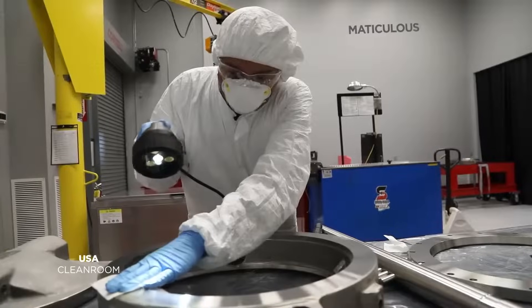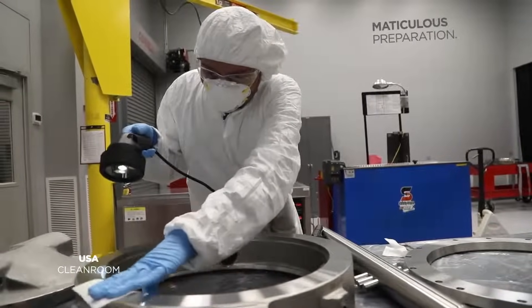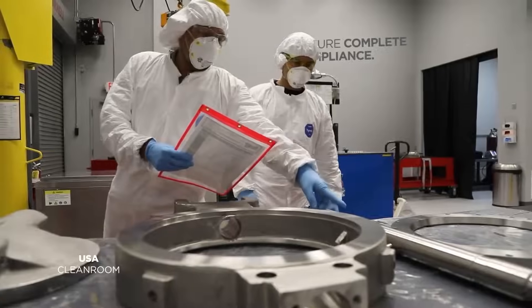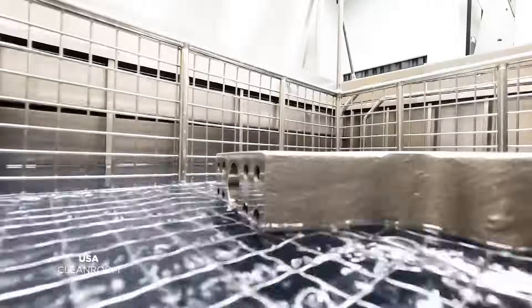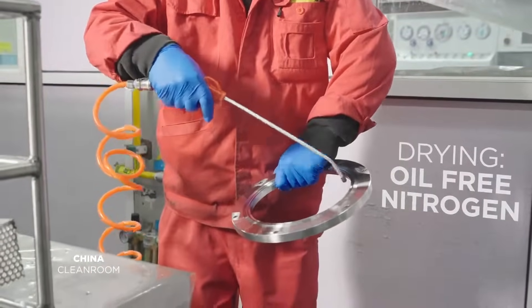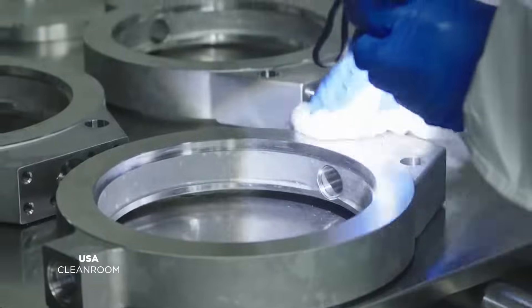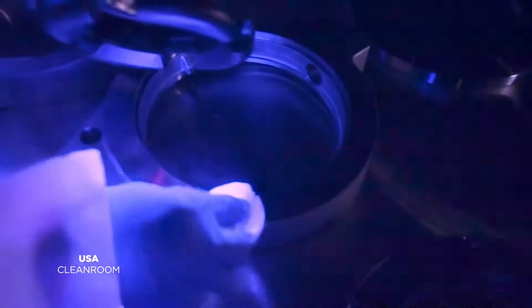Our process begins with meticulous preparation. Every component undergoes thorough cleaning, inspection, and approval based on the specification to ensure complete compliance. We employ various cleaning methods tailored to specific services, followed by drying with oil-free nitrogen for optimal cleanliness. Next, rigorous inspection using white light, UV light, and wipe testing ensures each component meets our high standards.